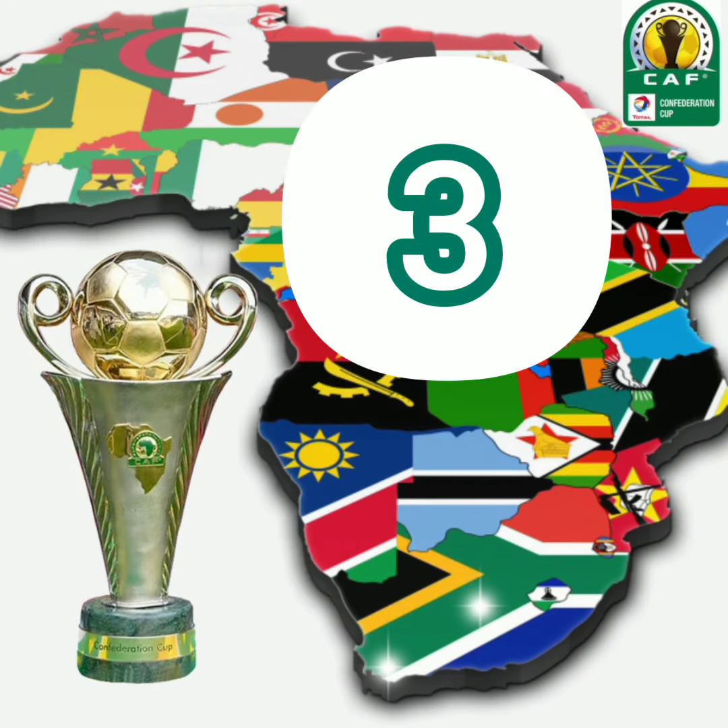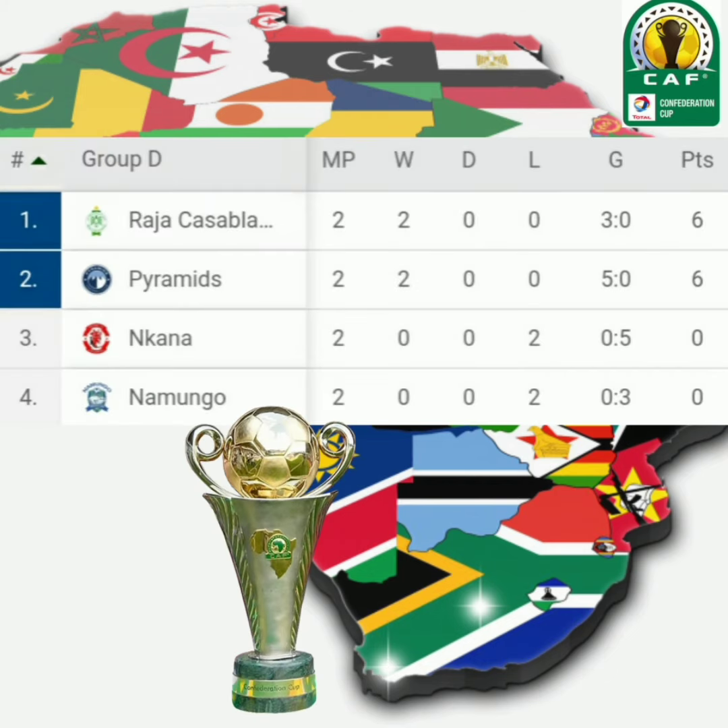At number 3 we see Namungu. Namungu has played a total of 2 games: 1 win, 0 draws, 2 lost. Namungu stands at number 3 with a total of 0 points and a goal difference of negative 3.